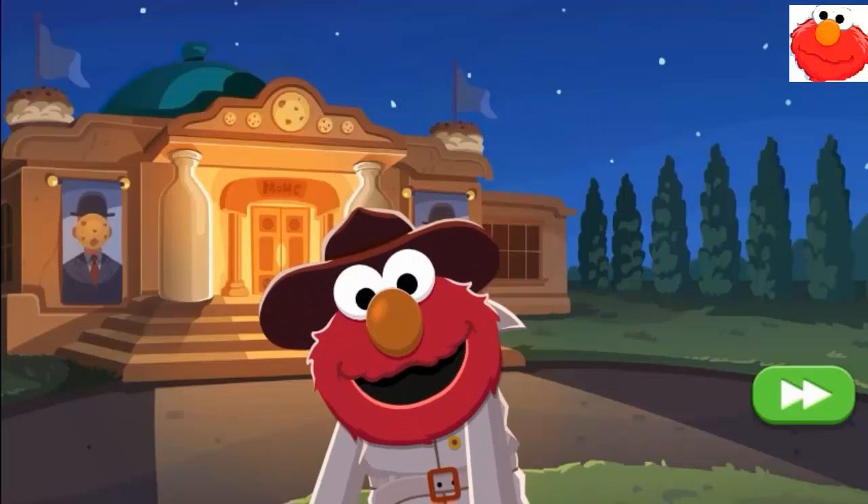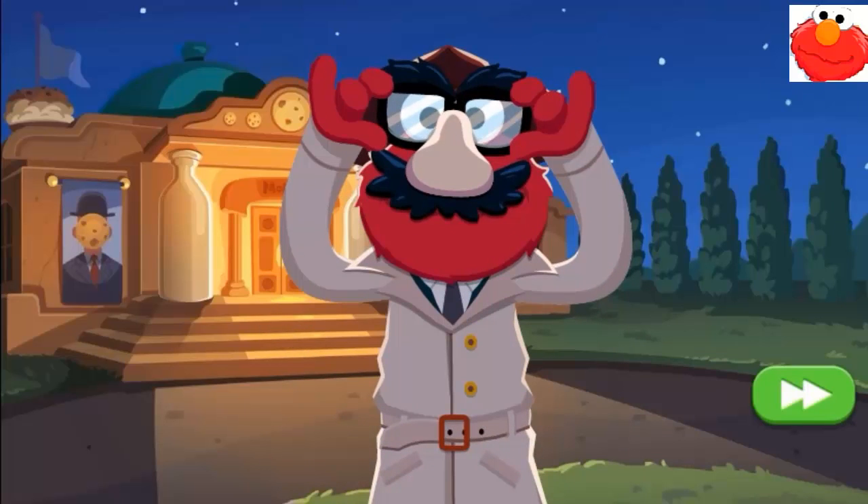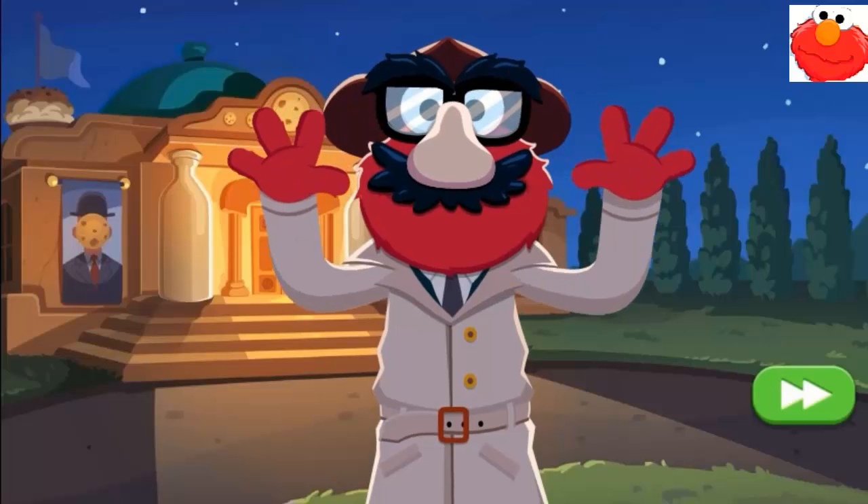Elmo just needs to put on his detective disguise. Okay, here we are. Let's go!